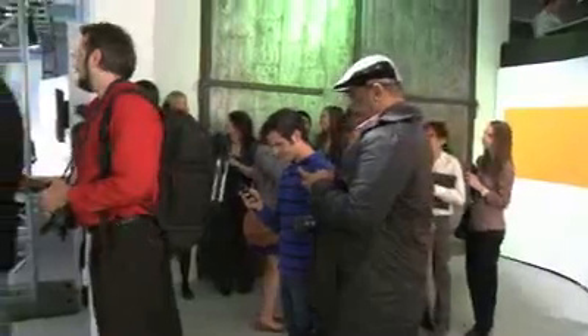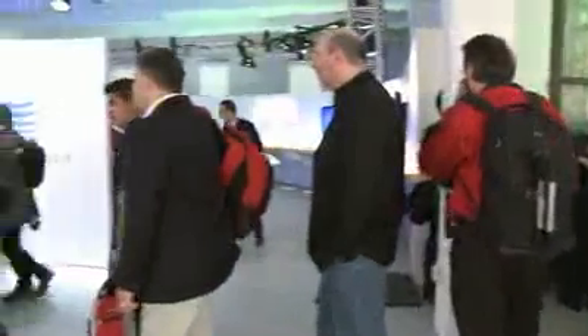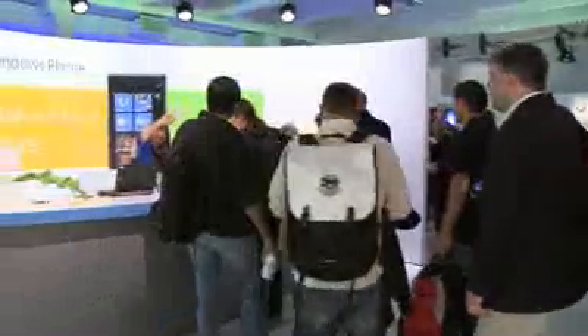AT&T has long prided itself on offering the widest variety of mobile operating systems and a huge diversity in both hardware and software for consumer choice. AT&T has been a great partner for Microsoft flagship devices every year. Who else but AT&T?